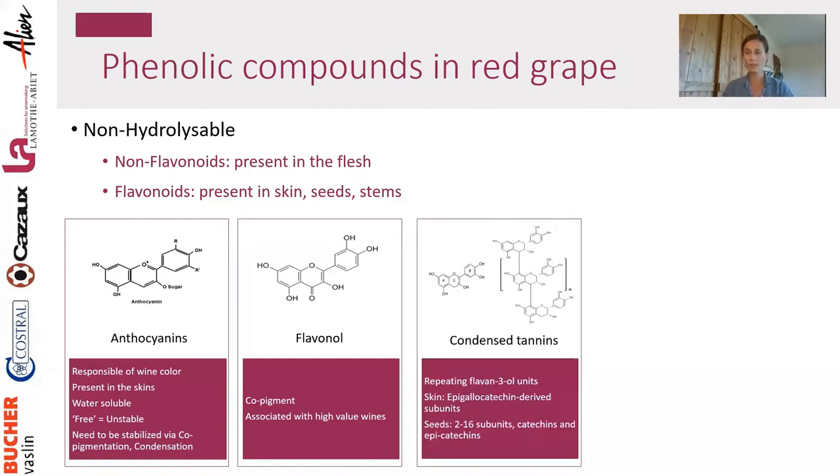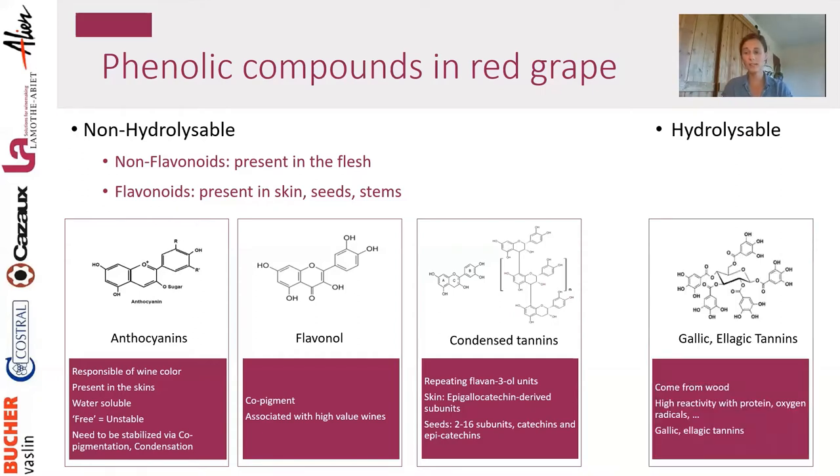Condensed tannins are present in the skin and in the seeds. They are chains of units of catechin, epicatechin, or epigallocatechin — usually longer chains in the skin and shorter chains in the seeds. These tannins are very reactive with anthocyanin and also participate in mouthfeel. The next category is the hydrolysable tannins — gallic and ellagic tannins — which usually come from wood and are very reactive with protein, but not naturally present in grapes.